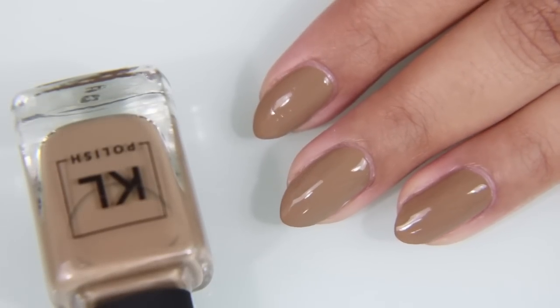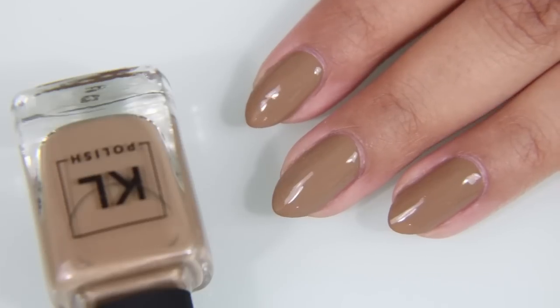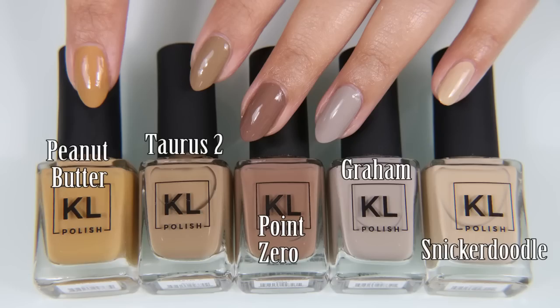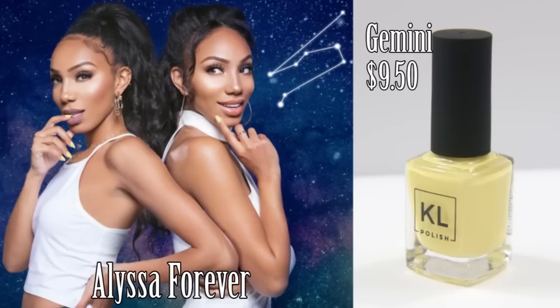So here is Taurus II. Here is Taurus II compared to the original Taurus. And I saw on Instagram a few people said that Tauruses like more than brown, which I believe. Here is Taurus II compared with Peanut Butter, Point Zero, Graham, and Snickerdoodle.